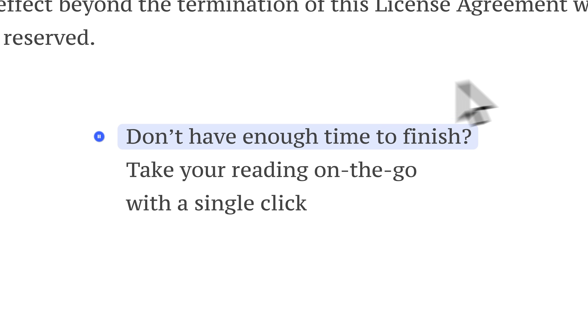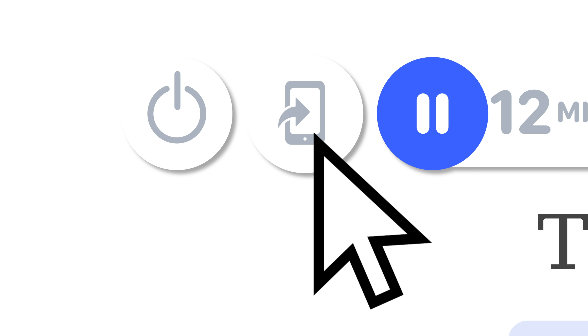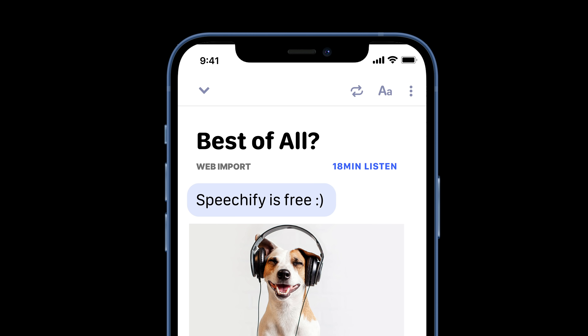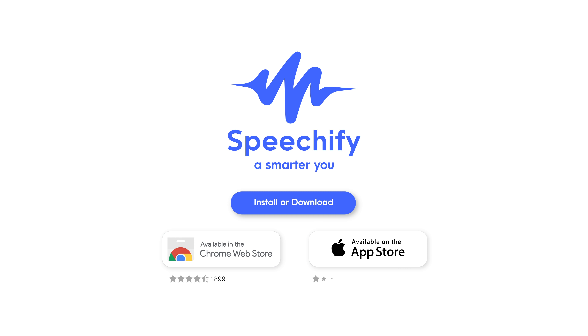Don't have enough time to finish? Take your reading on the go with a single click. Best of all, Speechify is free. Click on the button to download now.